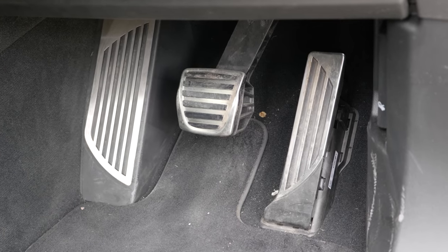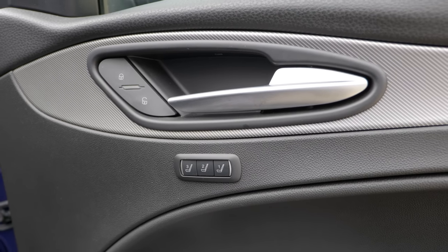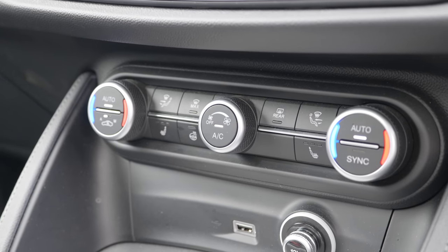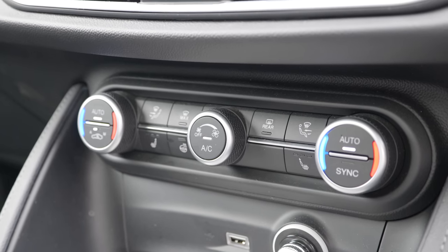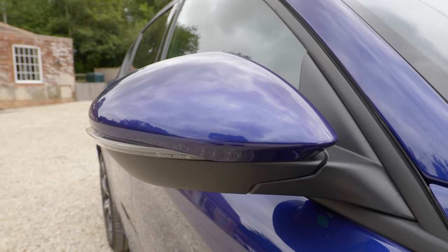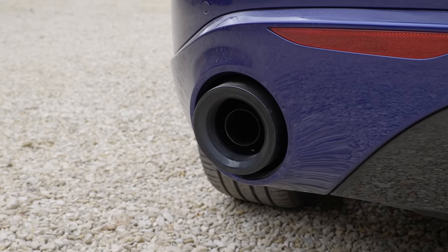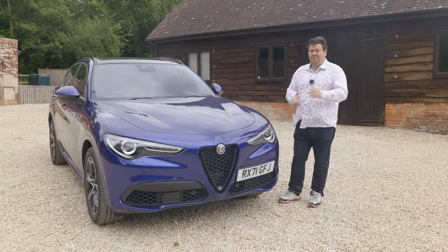So on paper the Stelvio is a C-minus, a 'could do better' - because though it is very pretty and has a little bit of Italian style about it, the price is on the high side, the features list is on the low side, and if you want to buy a new one it does mean going to an Alfa Romeo dealer, who are some of the worst in the entire world. I have only ever had bad experiences at them. So could this possibly be a car good enough to drive that I'd be convinced to give them a second chance? Let's see.